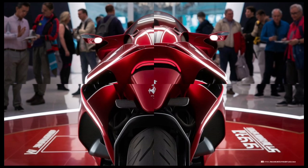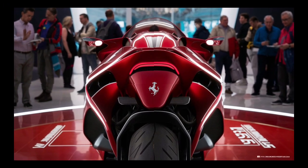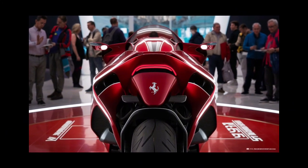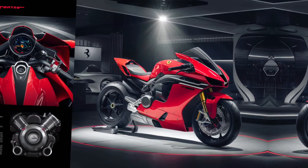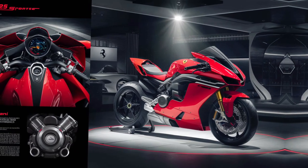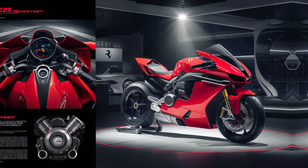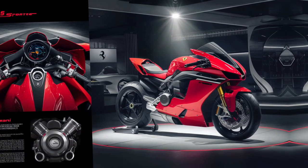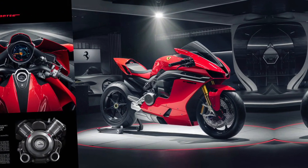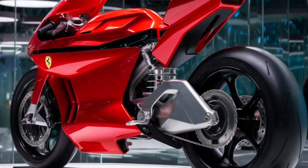In addition to their performance benefits, Ferrari shocks are designed with durability and reliability in mind. The components are rigorously tested under extreme conditions to ensure they can withstand the demands of high-speed driving and challenging road surfaces. Regular maintenance and servicing are recommended to keep the suspension system in optimal condition, ensuring that Ferrari's trademark performance and comfort are preserved over time.